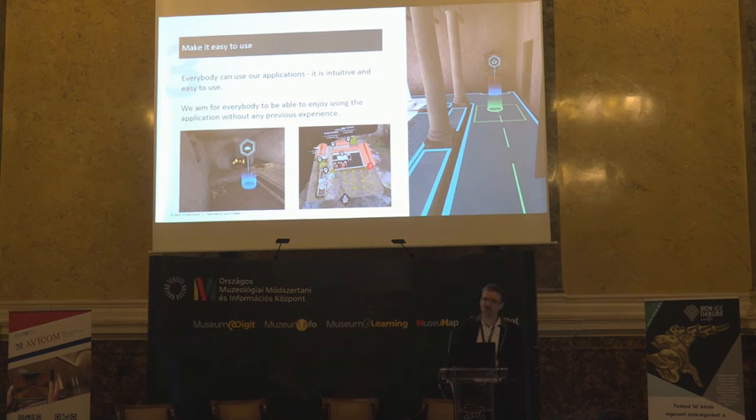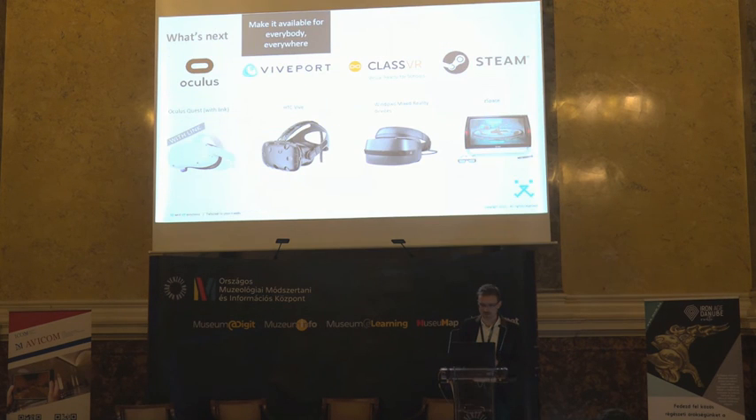These are the three most important things, and we are working together with our partners to make an enthusiastic application.